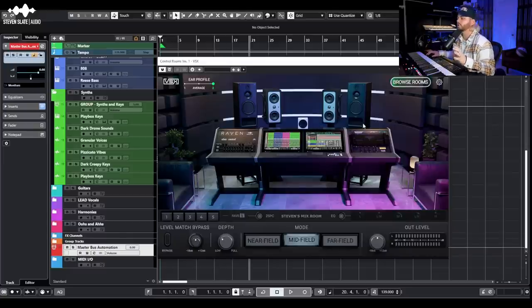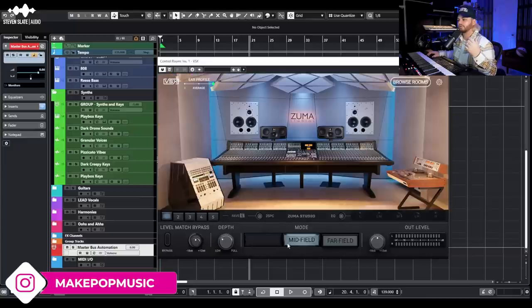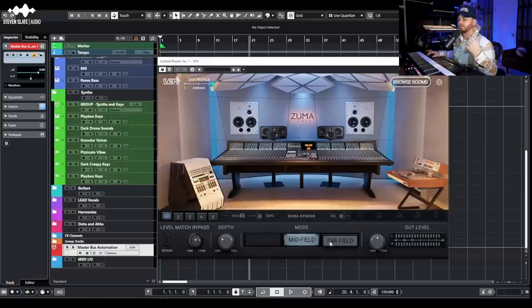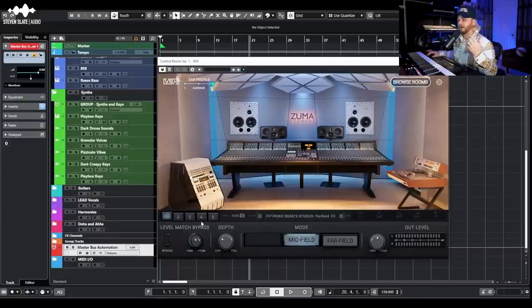The VSX software is really well designed and doesn't kill your CPU. Up top you have ear profiles — you can select one, average, or two, based on the size of your ear canal. Flip between them to see whatever sounds best to you; it mainly changes how the high mids resonate in different rooms. I have mine on ear profile number two.